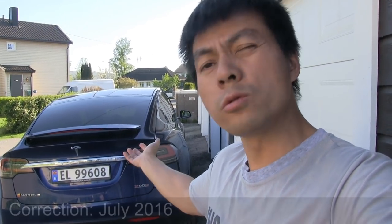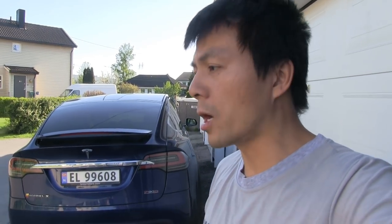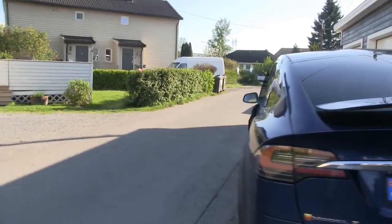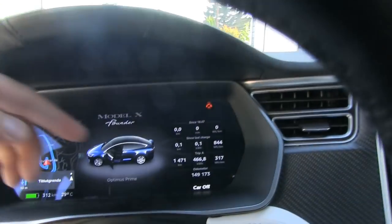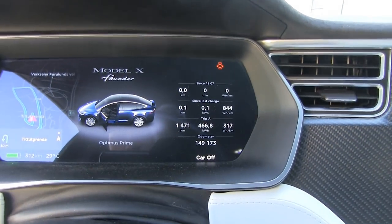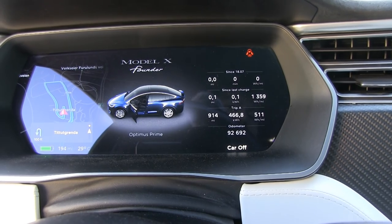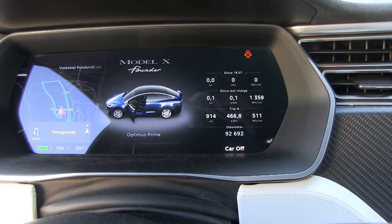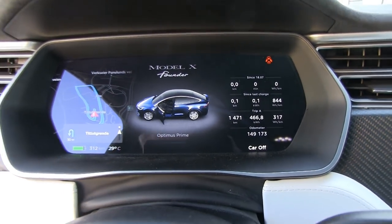This is my Tesla Model X from June 2016, so it's getting close to two years old. As requested by my followers, I will show you guys my disgusting driver's seat. This car has done about 149,000 kilometers — roughly 93,000 miles — which is a lot for almost two years.